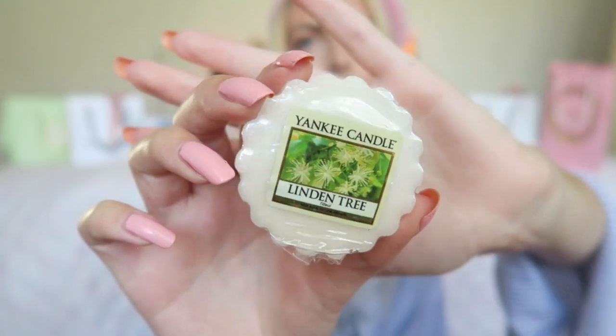The next scent is again really perfect for spring and summer and it's called Linden Tree. This is a really fresh scent — you can burn this in your bedroom or in your living room. It's a really fresh and happy scent and again a little bit soft. I feel like most of my scents are soft except some of my fall scents, but again a really beautiful one.